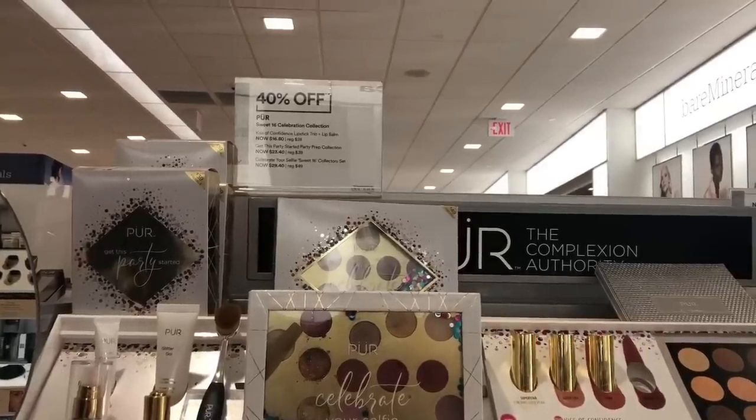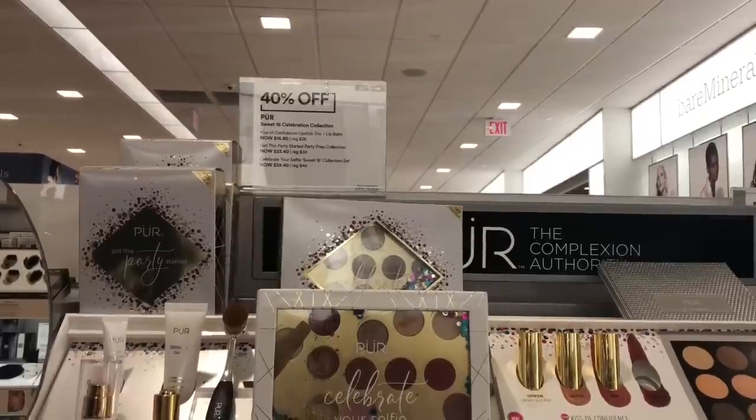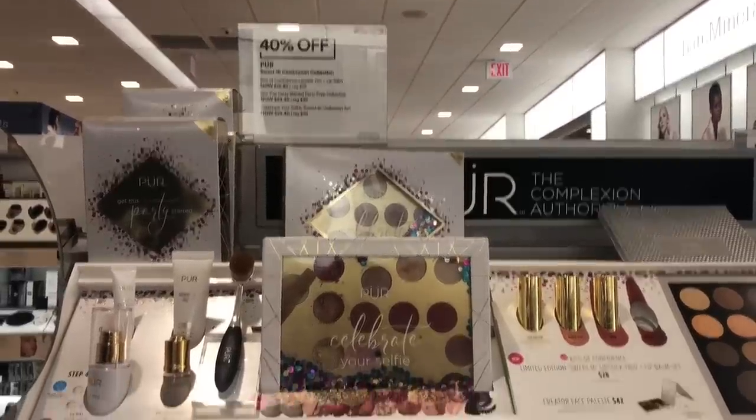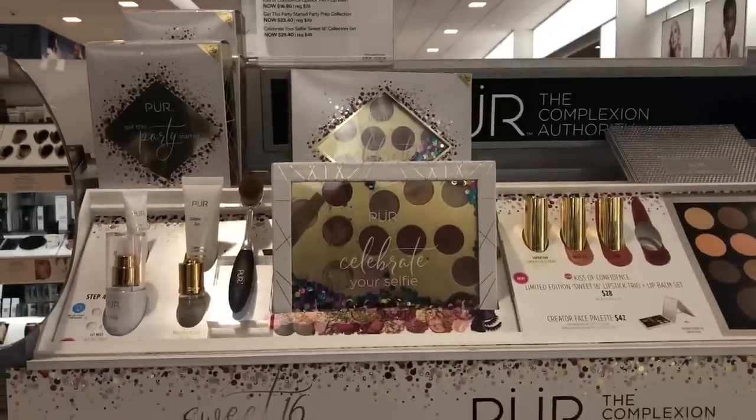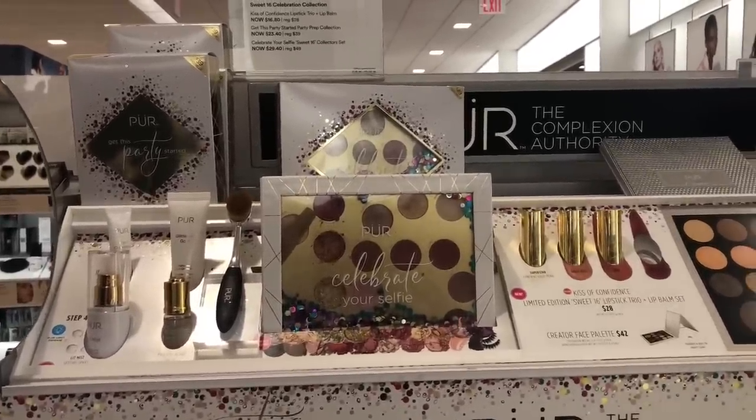I'm going to start with Pure Cosmetics. They still don't have the holiday kits, but the last collection they released for their anniversary is actually half off right now. Most of their holiday kits you can see on the Trend Moods page, but in the store I haven't seen them yet.